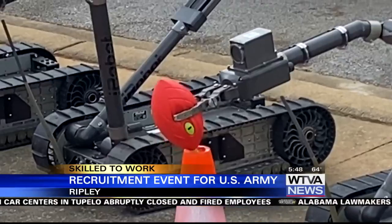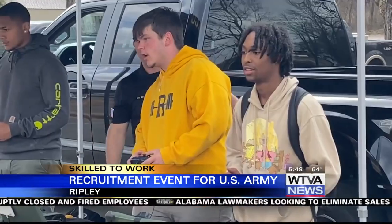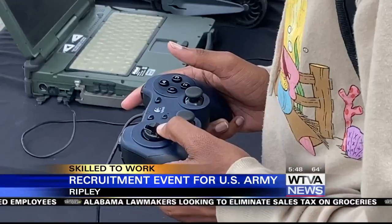Sergeant First Class Christina Valerie explained they brought different types of robots to let the kids see firsthand what they do. I even got to take a swing at controlling a robot.